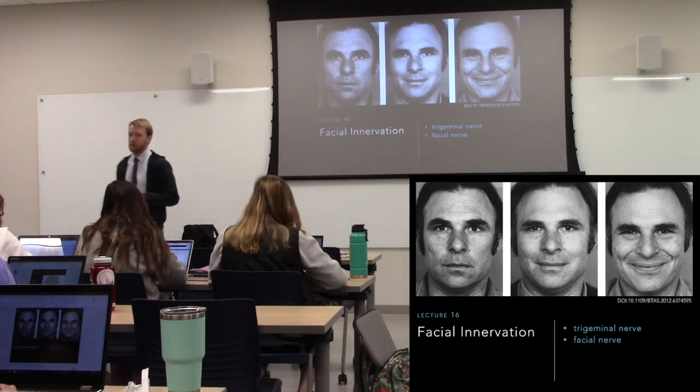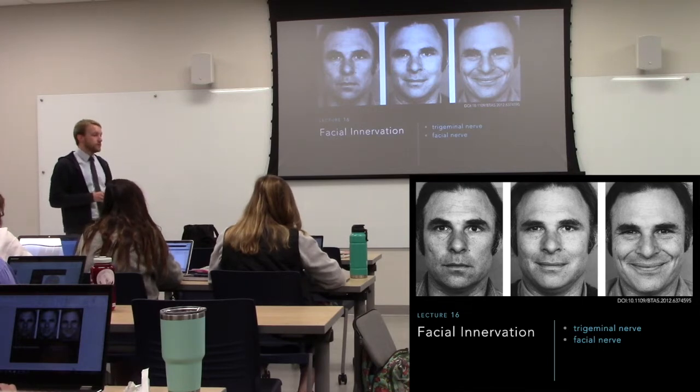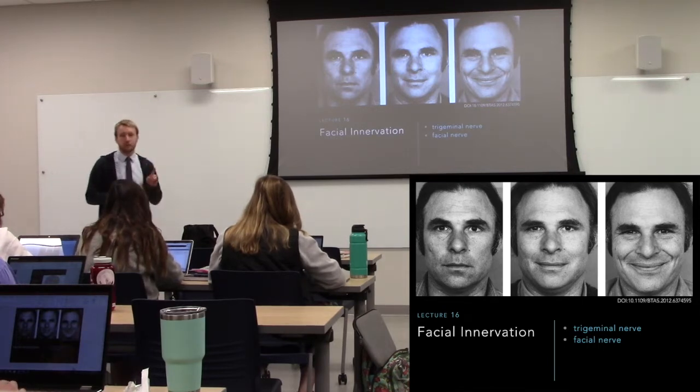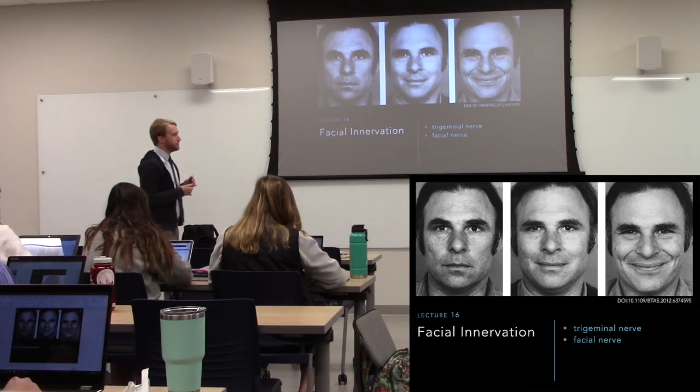Today it's all about the face. There are two nerves we're going to talk about today, both of which have sensory and motor function. But the trigeminal is predominantly sensory.